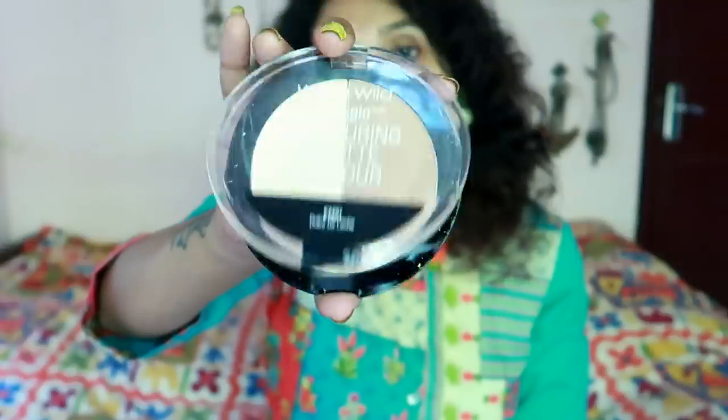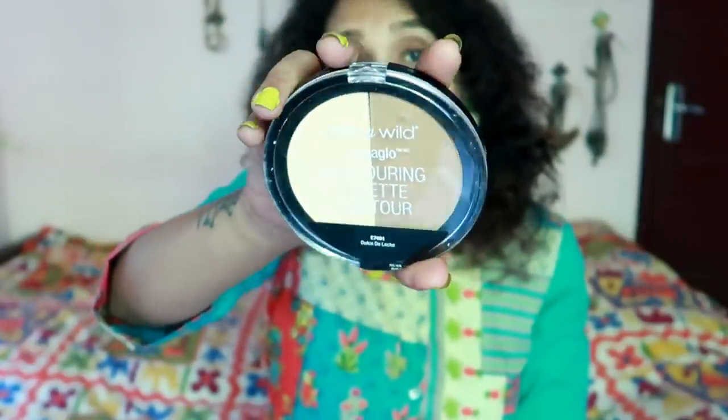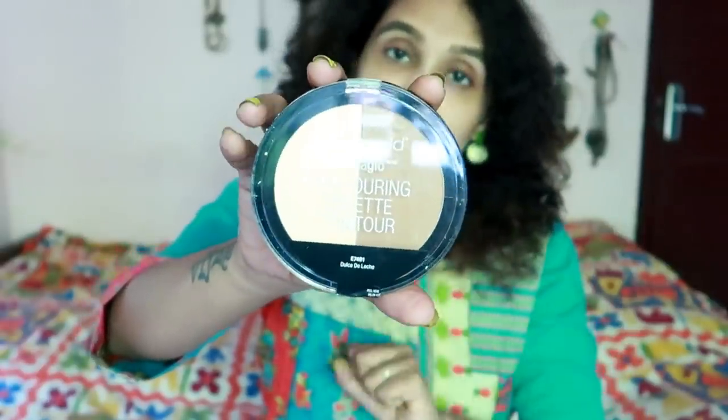If you want to use a contour and highlight palette, you will need to use this, okay? All the details will be available in the description box. You will need to use the primer in Wet n Wild. This is the primer in Wet n Wild.